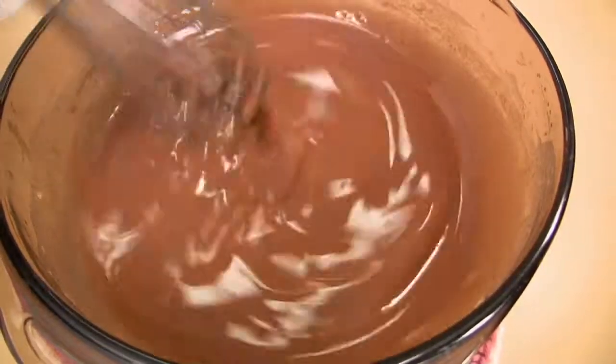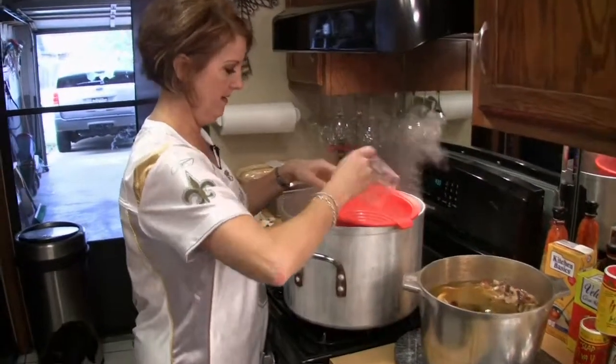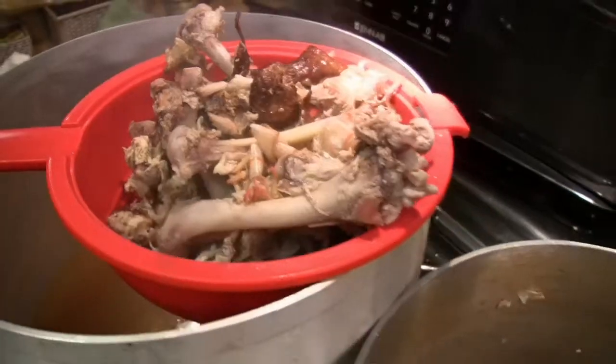Yeah, and speaking of the Saints — Sean Payton, Drew Brees, after y'all wrap up this football season this summer, y'all need to come on the boat and fish with me and Mike. Open invitation. Catch some big speckled trout. We guarantee it, you'll have a blast. Now we're going to go ahead and strain our stock into our big pot and start getting our gumbo all nice and ready to go.